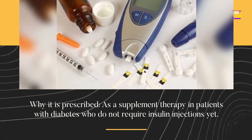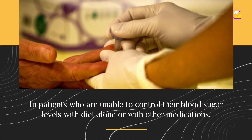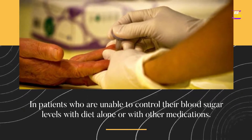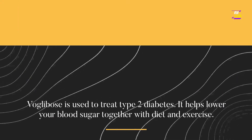Why it is prescribed: as a supplement therapy in patients with diabetes who do not require insulin injections yet, and in patients who are unable to control their blood sugar levels with diet alone or with other medications. VoGlobos is used to treat type 2 diabetes. It helps lower your blood sugar together with diet and exercise.